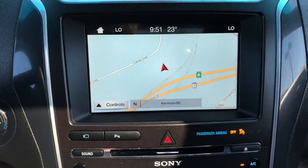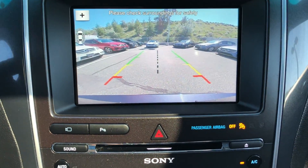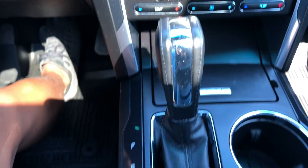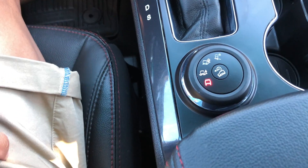In the center you get a nice LCD touchscreen powered by Microsoft Sync along with navigation and your rear view camera. Below are all the climate control settings. You also do get heated and cooled front seats, as well as your automatic transmission with all the different controls for the different driving terrains.